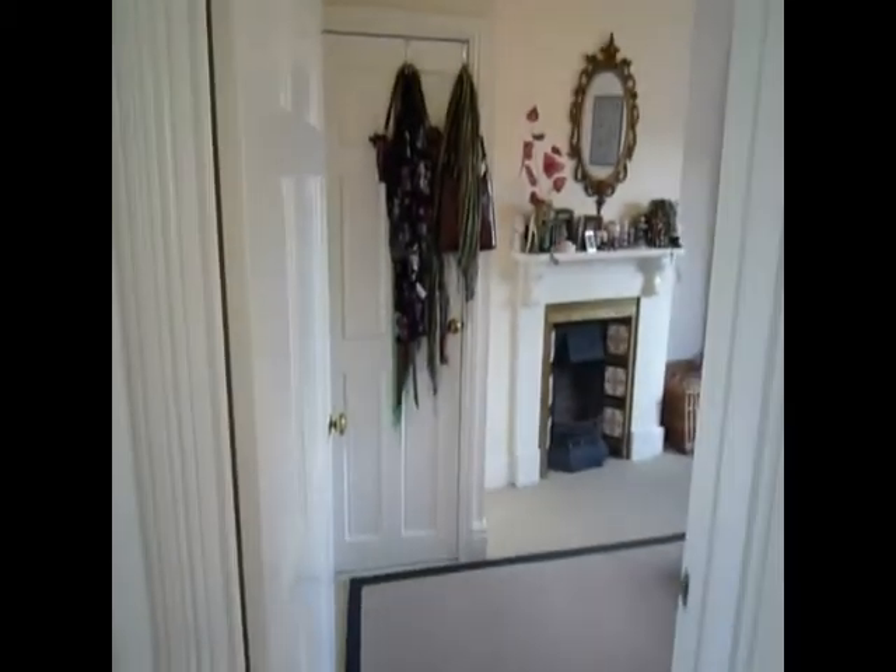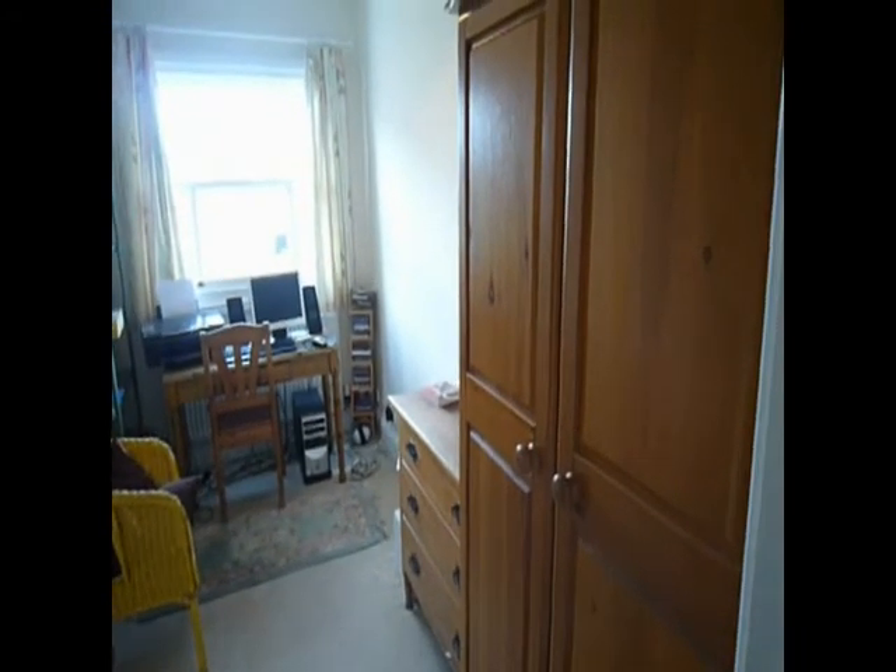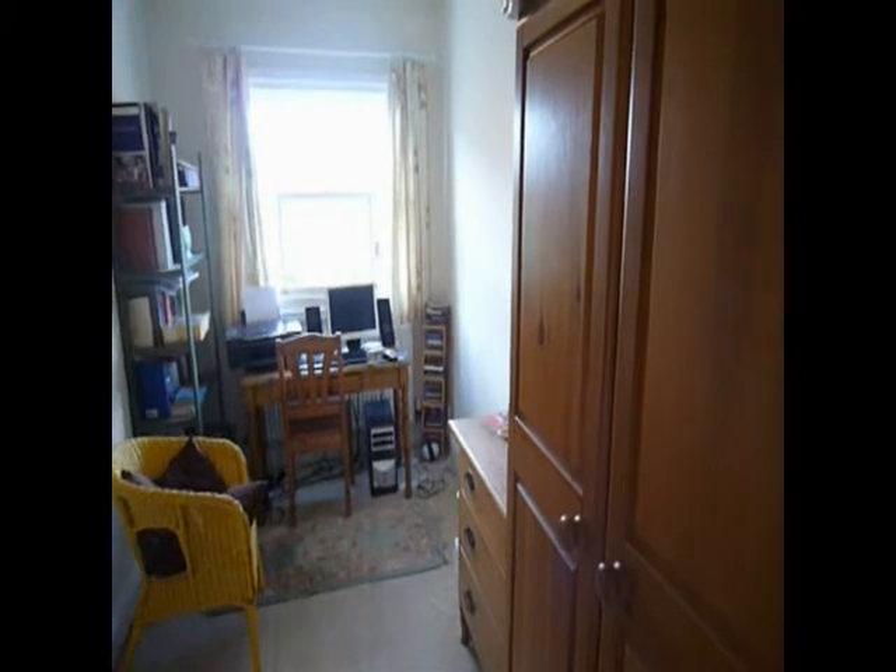Into the third bedroom. This is the smallest of the bedrooms, but it's still a good sized double room.